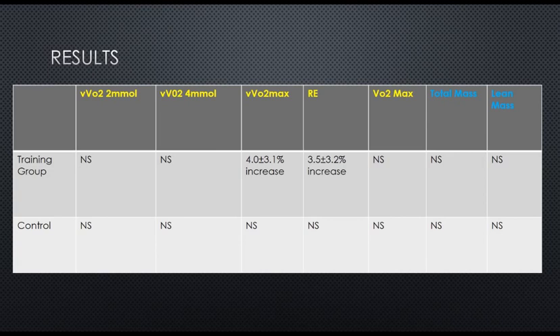Looking at physiological variables, there was no change in either group at submaximal velocities of VO2 — so VO2 at 2 and 4 millimoles of blood lactate. In the control group, there were no significant changes in VO2 max, running economy, velocity at VO2 max, or body composition variables. In the training group, there were no changes in VO2 max or body composition variables, but there was a 4% increase in velocity at VO2 max and a 3.5% increase in running economy.